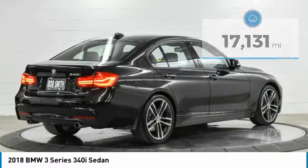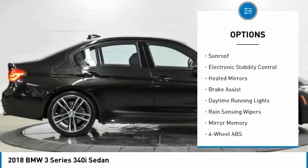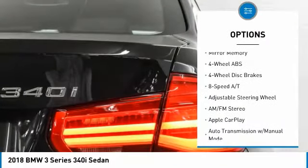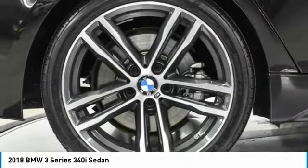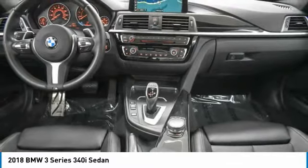Here are some of this vehicle's great options: tire pressure monitoring system, turbocharged, blind spot monitor, sunroof, electronic stability control, heated mirrors, brake assist, daytime running lights, rain sensing wipers, and mini spare tire. Searching for a dependable vehicle that looks great too? You've found it, so stop in today.